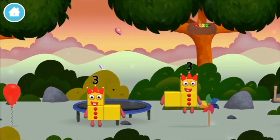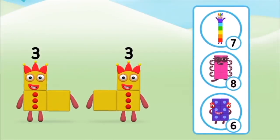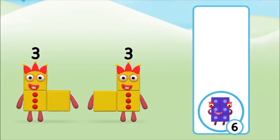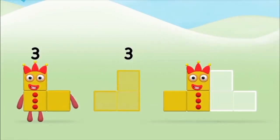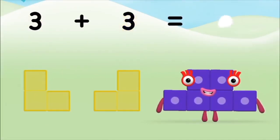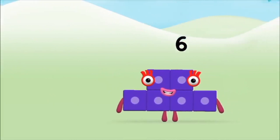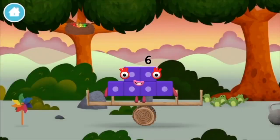You've found a number block. Which number block do you think adding three and three will equal? Well done, you were right. Now can you add the number blocks together? Three plus three equals six. Well done! You made number block six. You made a new number block.